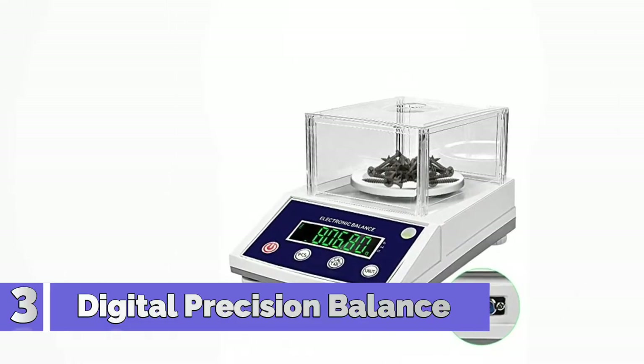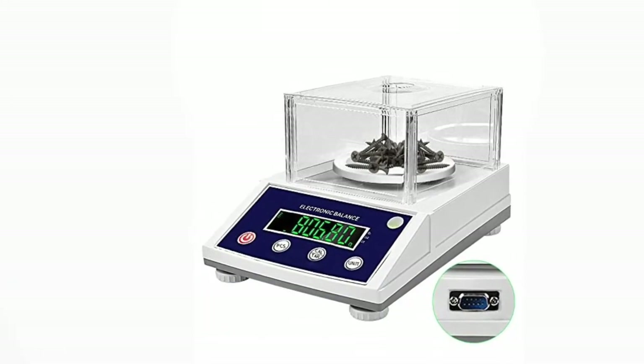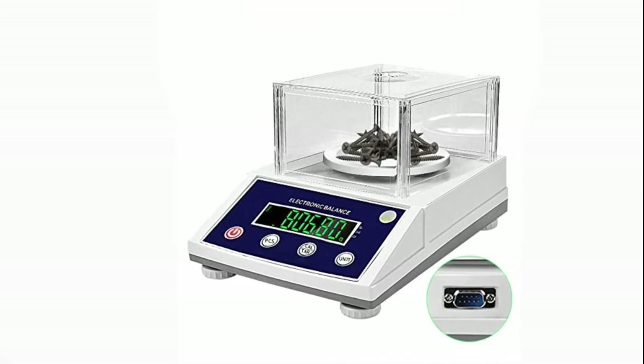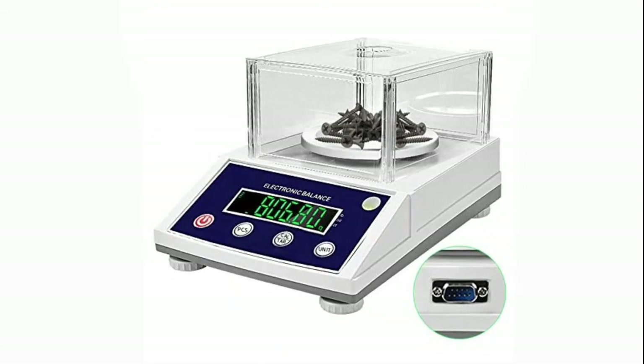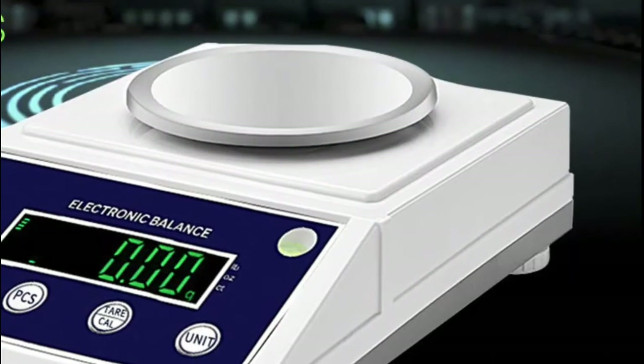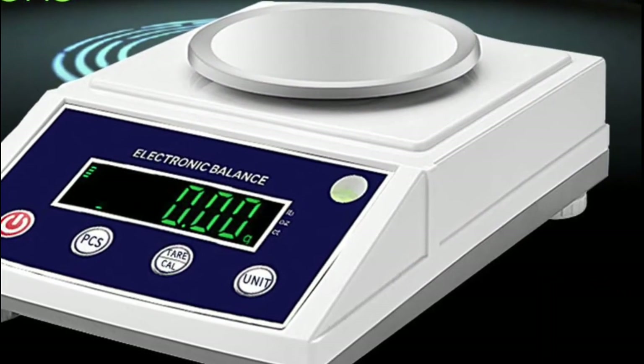Number 3: Digital Precision Balance. The digital electronic balance scale has a strong strain gauge sensor, a stainless steel weighing pan, and a durable ABS body. The large stainless steel pan can easily hold chemicals, powders, herbs, jewelry, precious metals, tickets, coins, and other small items.